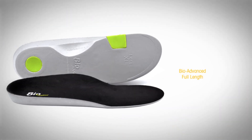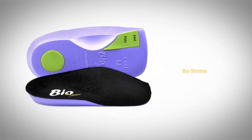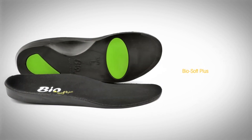The Bio Collection is available in a variety of densities, lengths, and widths to fit all types of footwear from ladies' heels to athletic or orthopedic shoes. To learn more, visit www.lbgmedical.com.